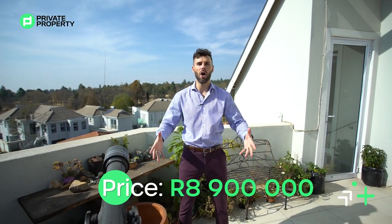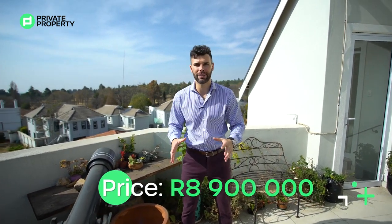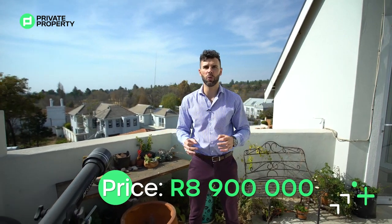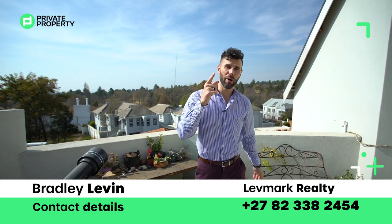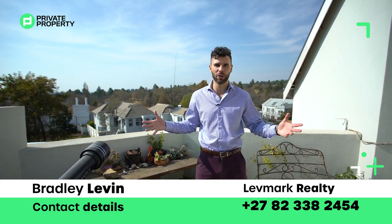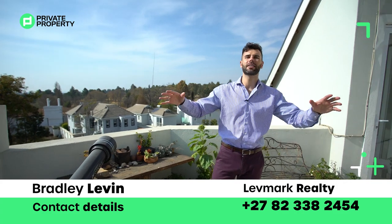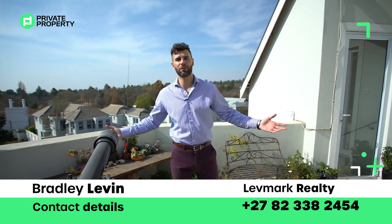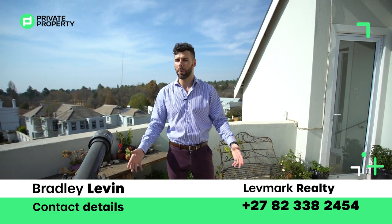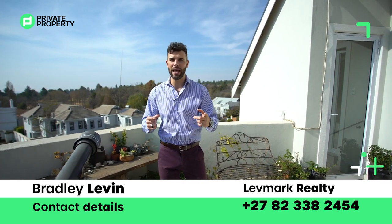And there we have it folks — we've completely toured this three-story, five-bedroom, five-bathroom 8.9 million rand home in the heart of River Club right by Sandton City. If this home is for you, contact Bradley Levin from Levmark Realty to schedule a viewing. Thank you so much — from myself Chad and everybody at the Home Shopper Show and the team at Private Property, we'll see you at the next one, 8pm Mondays and Fridays. We love you, goodbye.